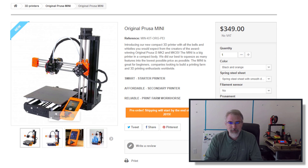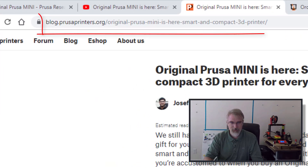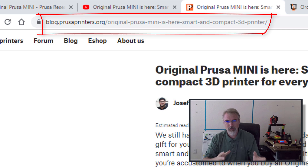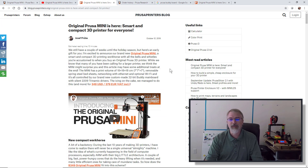I'll put some links in the show notes. They have a blog post — I'll try to link to it. They've also got videos where they go over some of the details.